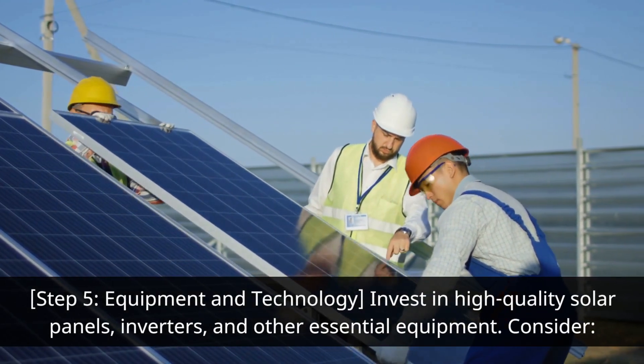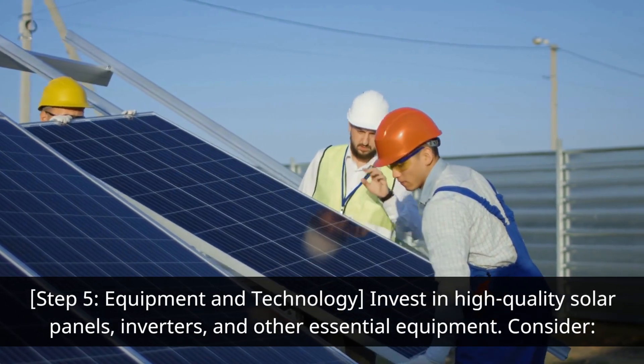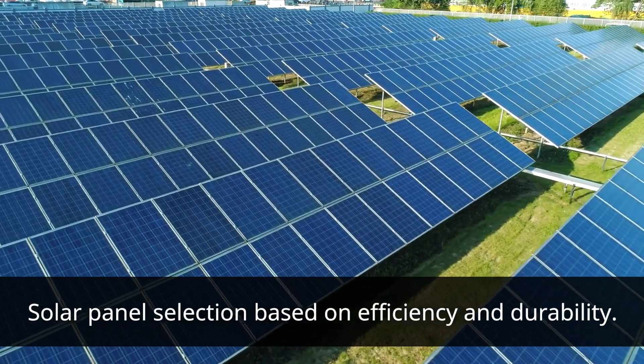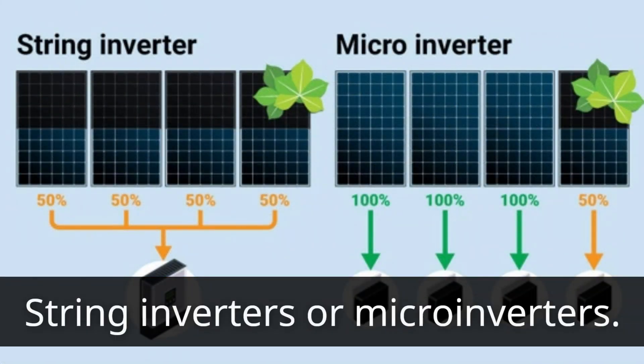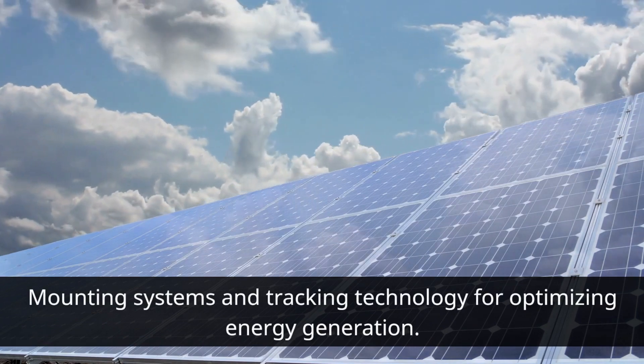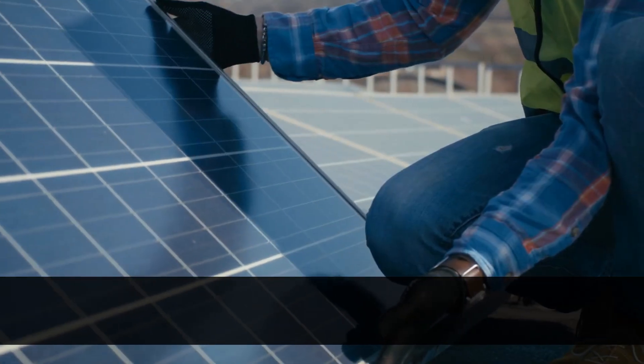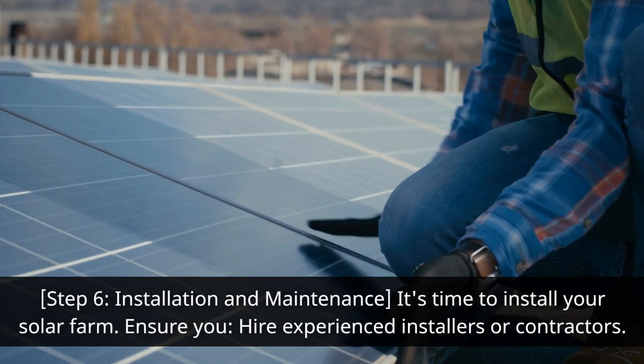Step five: equipment and technology. Invest in high-quality solar panels, inverters, and other essential equipment. Consider solar panel selection based on efficiency and durability, technology such as string inverters or micro-inverters, and mounting systems and tracking technology for optimizing energy generation.